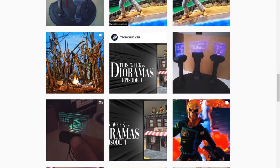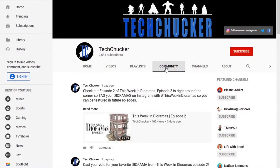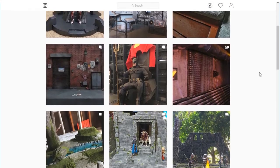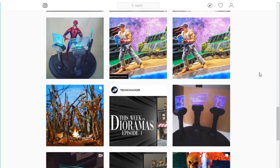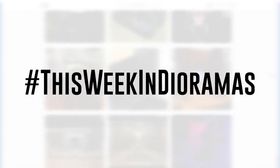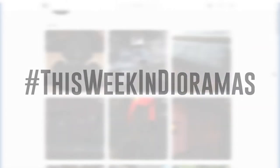At the end of each episode there is a fan vote in which you get the opportunity to vote for your favorite diorama of the week. If you would like to see one of your dioramas showcased in a future episode, all you need to do is upload it to Instagram and tag it with the hashtag This Week in Dioramas. This will give it the best opportunity for me to actually find it and potentially showcase it in a future episode.